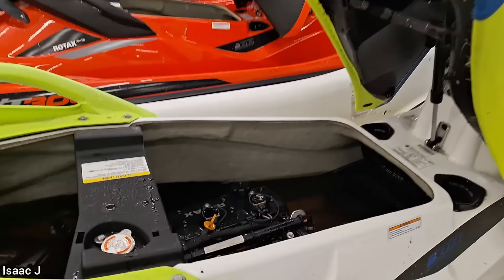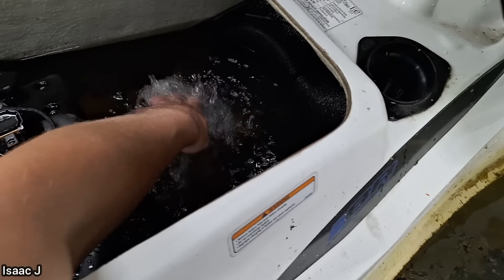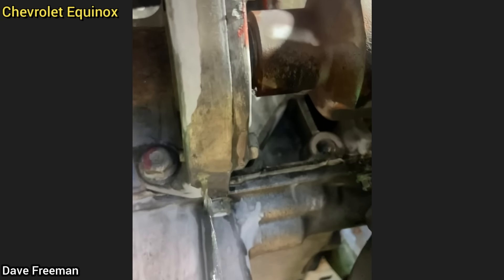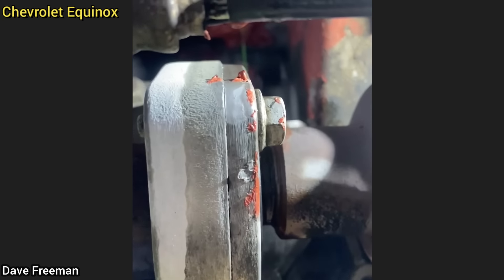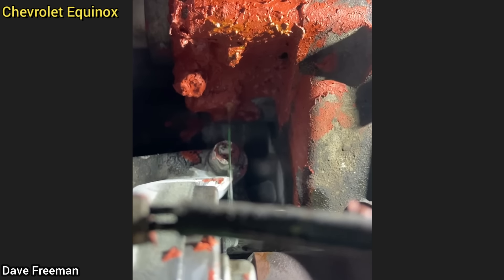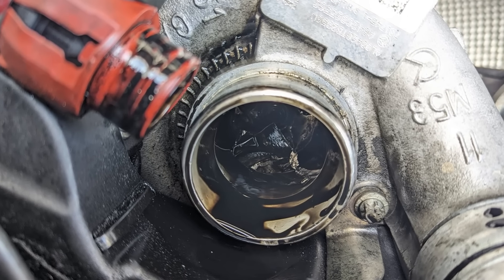This SUV was brought in as the customer said he had his brother try and fix a cooling leak, but it still leaks.